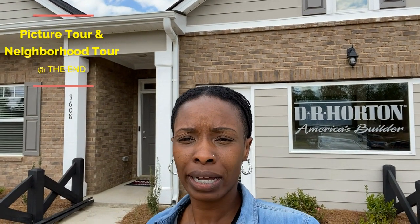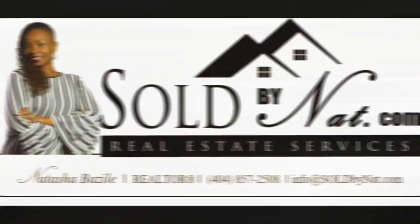Hey guys, now I am at the Brushy Forks, The Oaks, and we are about to go and see this ranch home. The square footage is about 2,400 square feet. Base price is about $280k. So let's go inside and check it out.